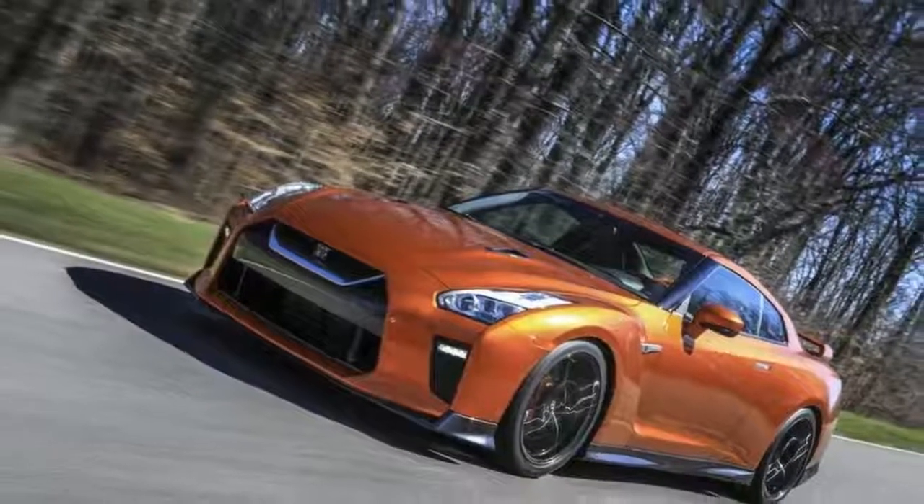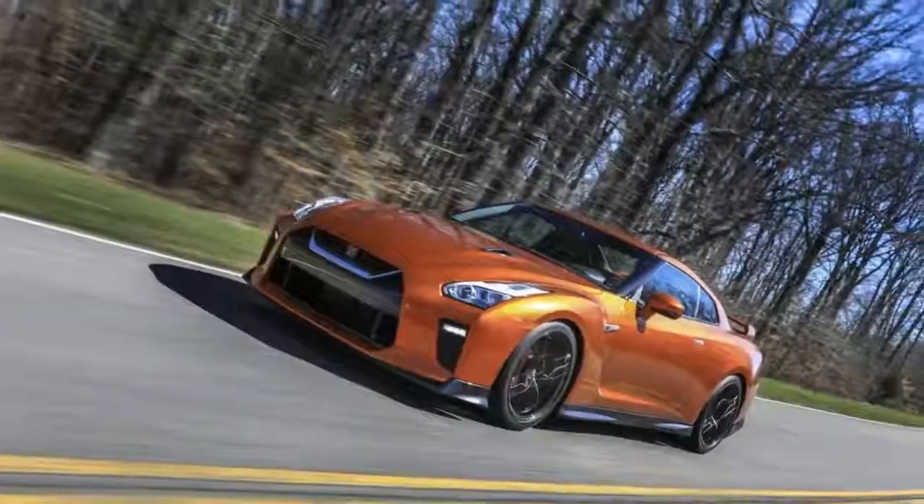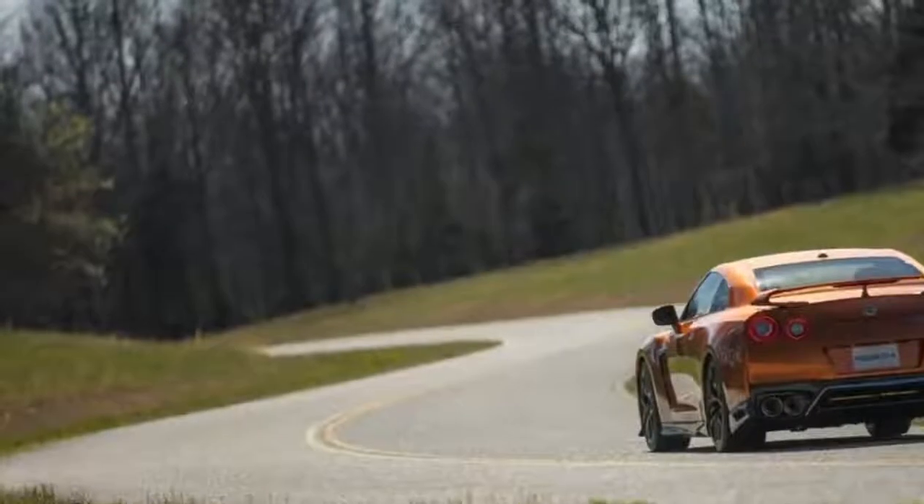There's a ton of good about this car — sickening acceleration, vicious looks, cool tech — but let's start with the bad.